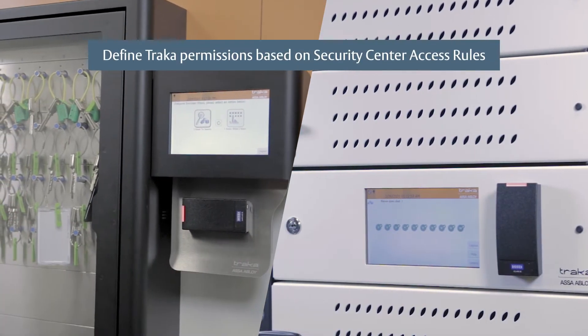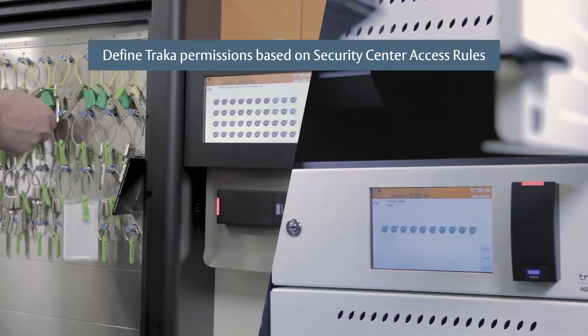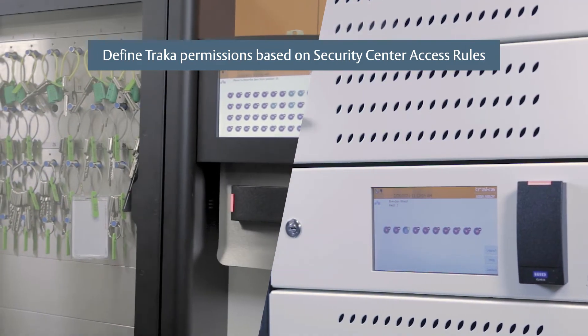Define TRACA access permissions based on Security Center access rules, and ensure that staff has access to the specific items they need with just a few clicks.